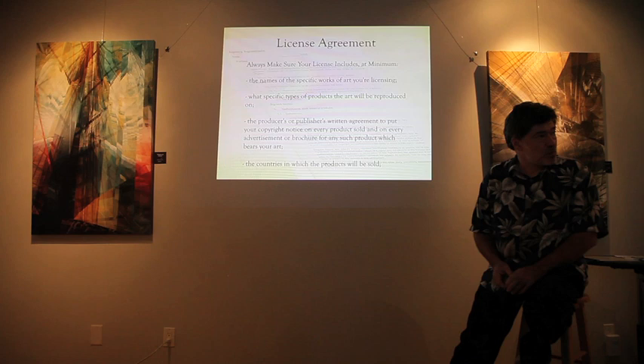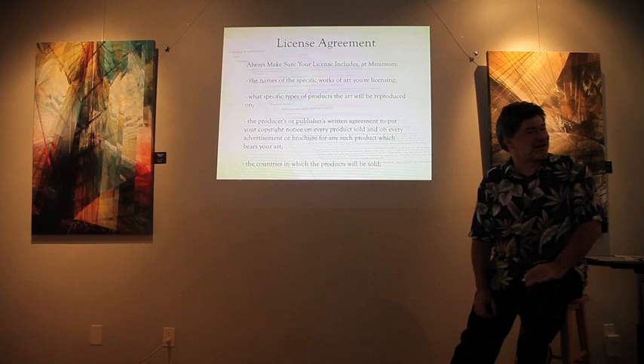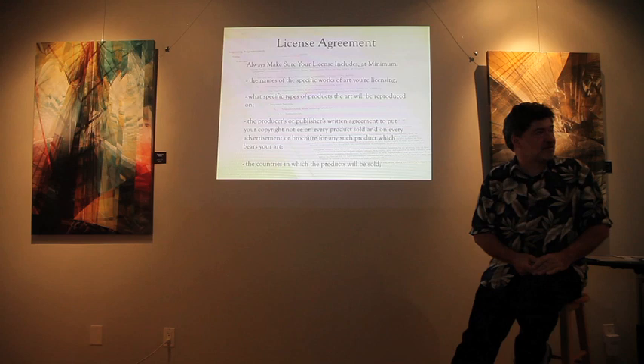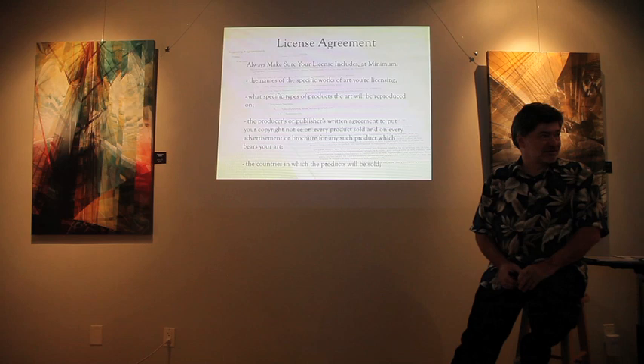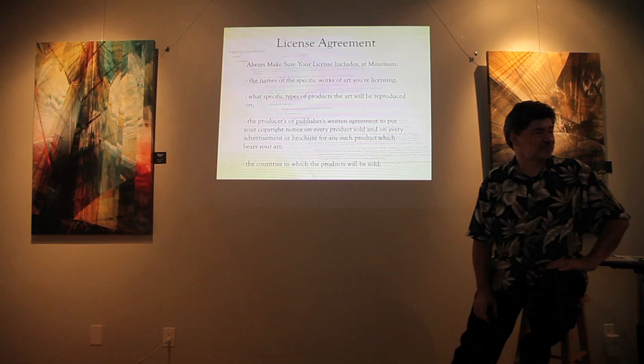Consider a right of first refusal clause — you can specify how you want your artwork represented if you can foresee problematic uses. I've seen agreements that say 'any electronic form known today or invented in the future' — companies are covering themselves broadly. Even model releases involve composite image issues: you need rights from all individuals shown. A woman emailed me yesterday wanting to license my artwork for a tarot card deck — very timely given this seminar on licensing.